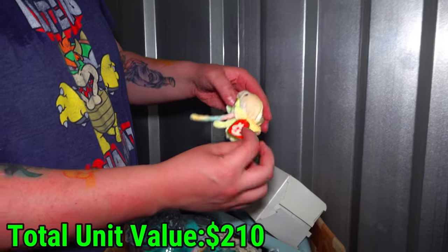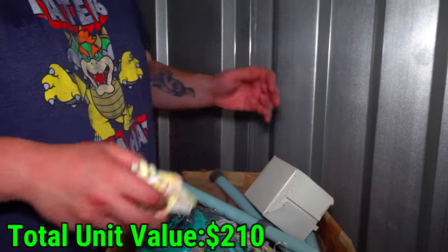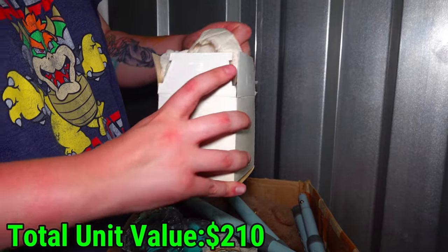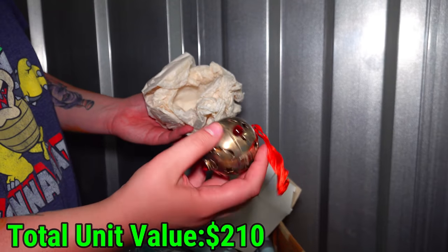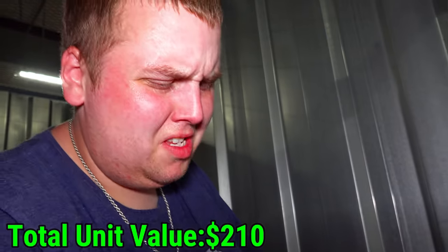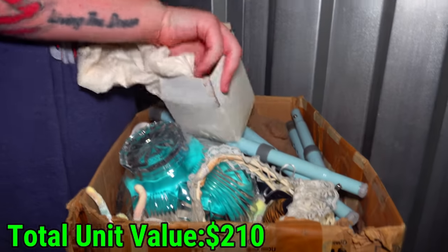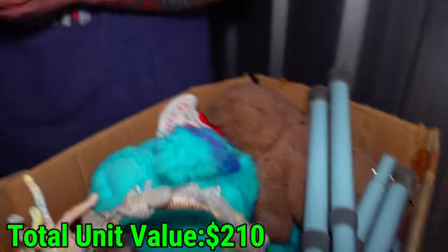Isn't that a Beanie Baby? We find one very similar that was in a case - it looked like the same colors. What about the white box? It's a like a brass Christmas ornament - what the heck is that in there? It's like that smelling stuff. It doesn't smell good, it smells nasty.